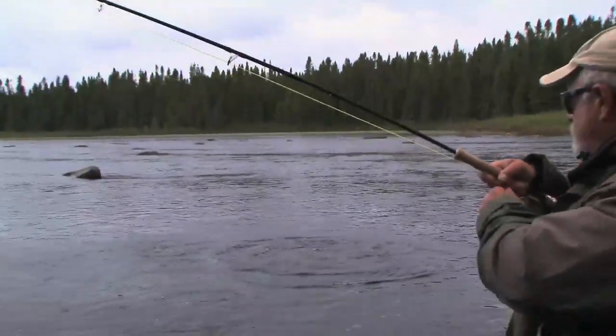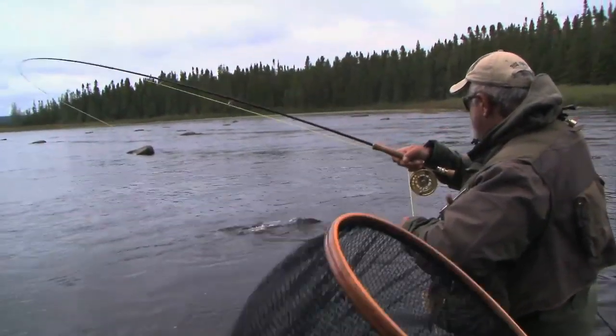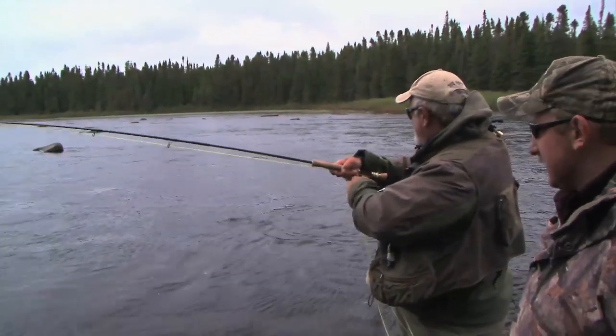He did get it — jumped right out of the water! I didn't think he had that, but all of a sudden I didn't see my fly anymore so I thought I'd better strike.